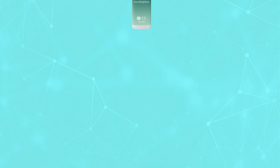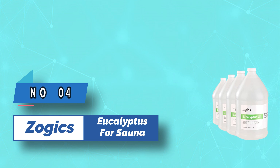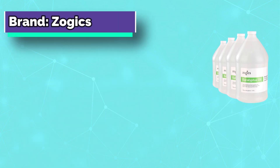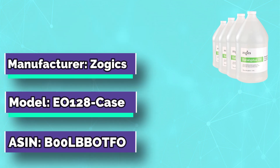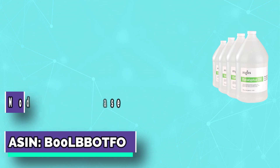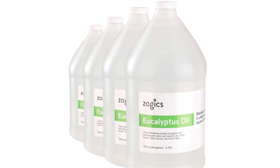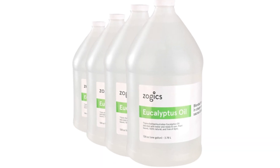Number four: Zogix eucalyptus for sauna. Plant-based formula made from Australian eucalyptus oil. This eucalyptus aroma spray for steam rooms, saunas, and spas comes in a diluted, ready-to-use formula — sold as a case of four gallons. Renowned worldwide for its healing properties, the triple-distilled native Australian eucalyptus oil is a spa and health club essential.